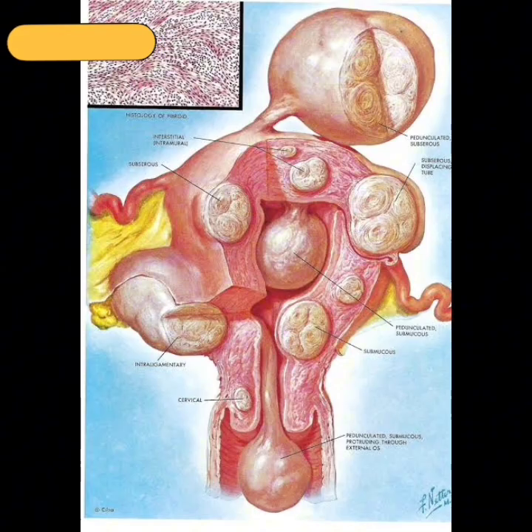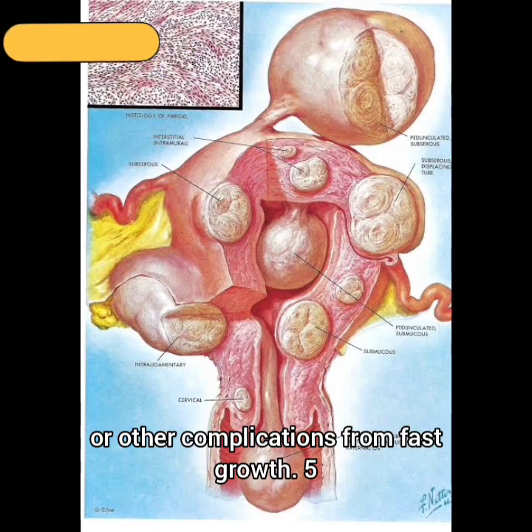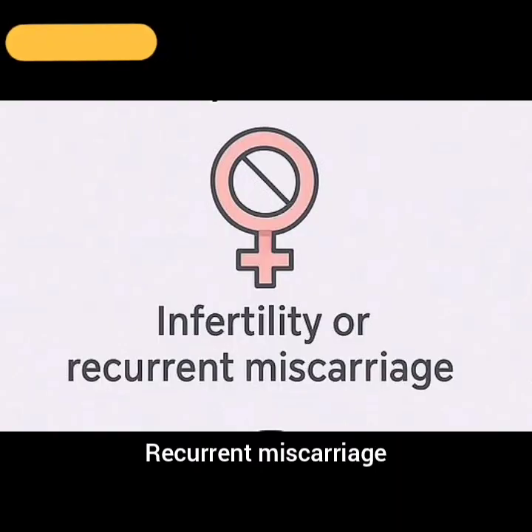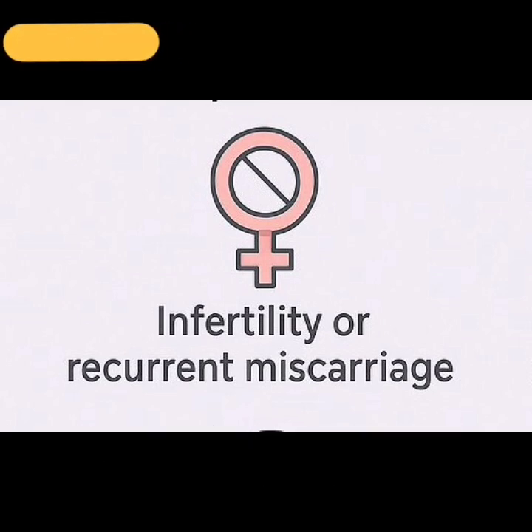4. Rapidly growing fibroids: Suspicion of cancer or other complications from fast growth. 5. Recurrent miscarriage: Especially when fibroids distort the uterine cavity or block the fallopian tubes.